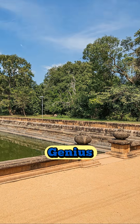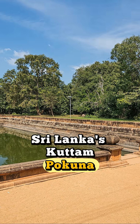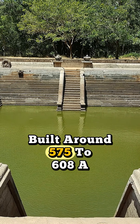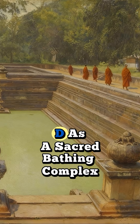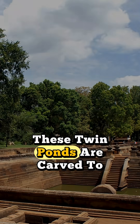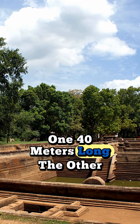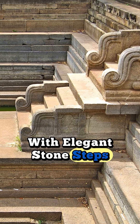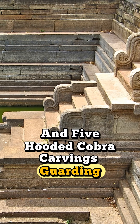When it comes to ancient engineering genius, Sri Lanka's Kutum Pakuna stands among the best in the world. Built around 575 to 608 AD as a sacred bathing complex for monks, these twin ponds are carved to perfection — one 40 meters long, the other 28 meters — with elegant stone steps and five hooded cobra carvings guarding the water.